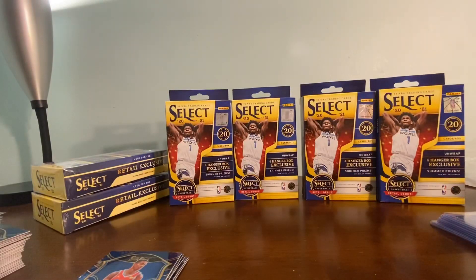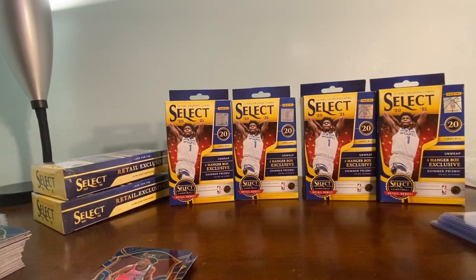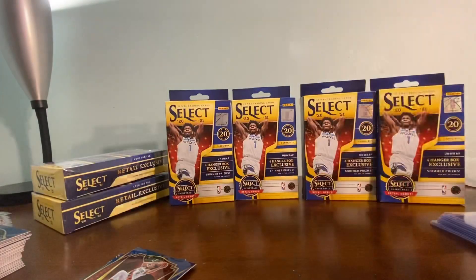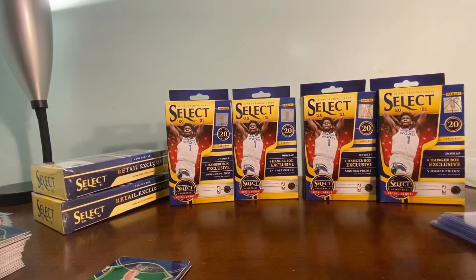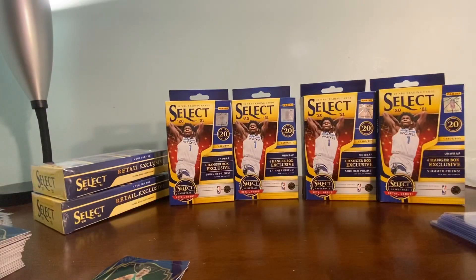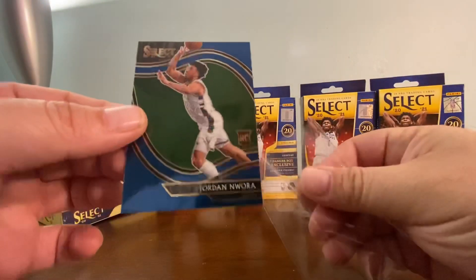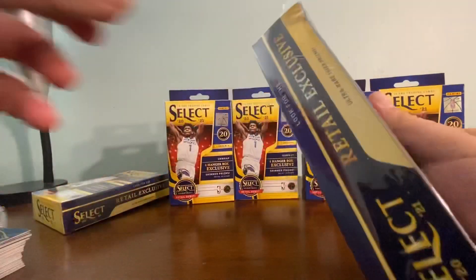I'll tell you this - yes, I tend to get a lot of good cards when I open boxes, but I don't get the bangers. I don't get a $3,000 card - for me it's several good cards per box rather than one card out of ten worth $3,000. That's just not how it goes for me. The Russell Westbrook Courtside is going in the penny sleeve. What a box opening video this has been - let me know what you think in the comments below!